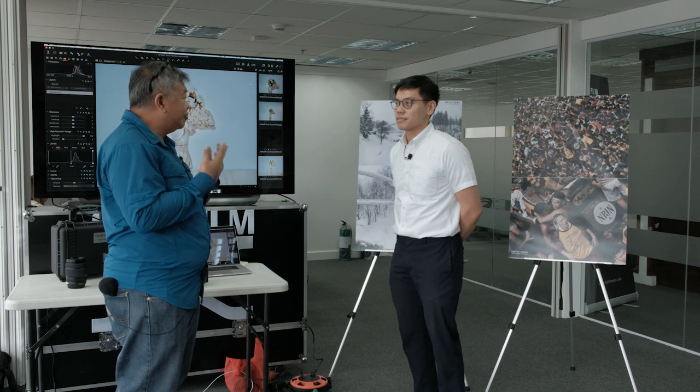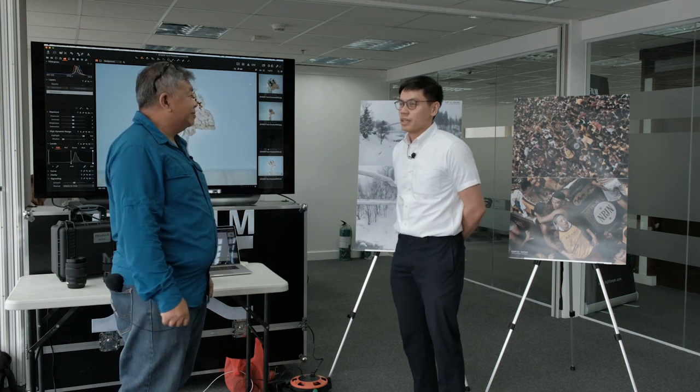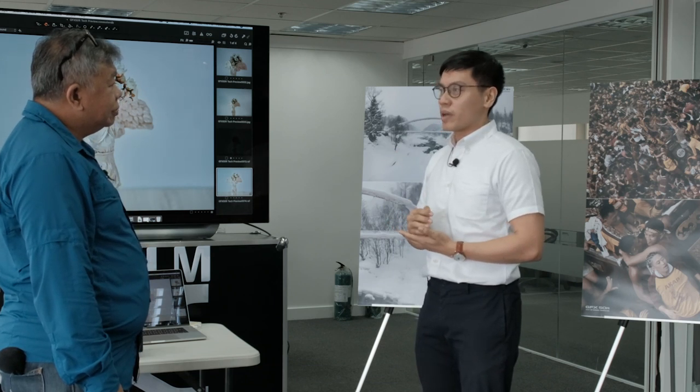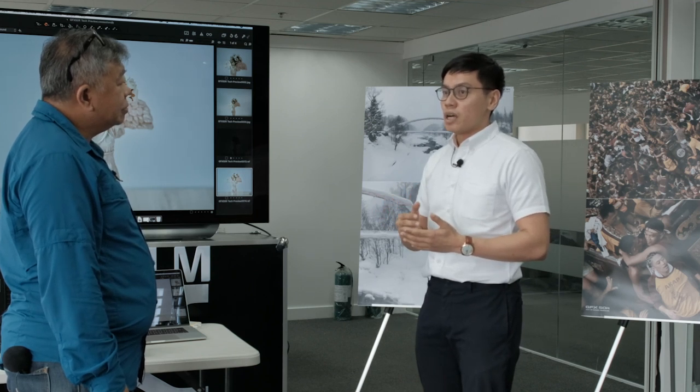As a typical DSLR or mirrorless user, why should you go medium format? Previously, medium format was only available to a select few — cameras were usually very expensive, around a million pesos and up. Now, Fujifilm has released a couple of medium format cameras with the aim of bringing medium format photography to a larger group of photographers.